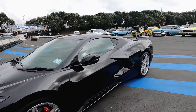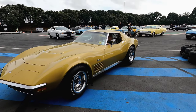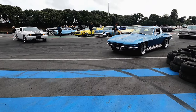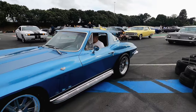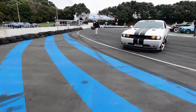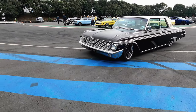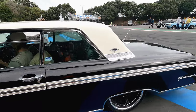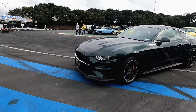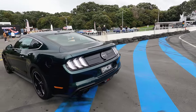C8 Corvette — oh, this is the Bullet Edition. Yeah, very rare actually.